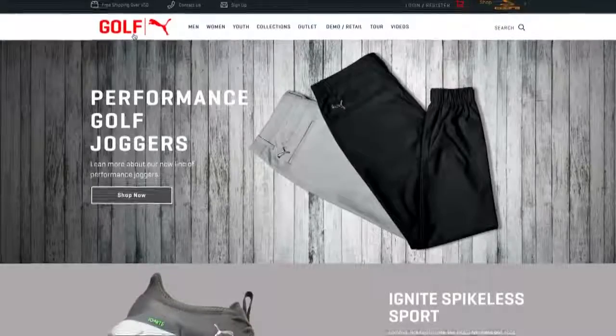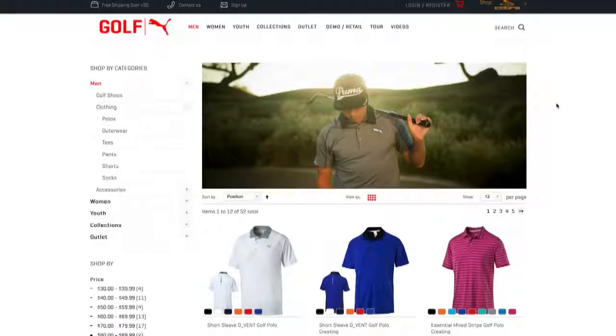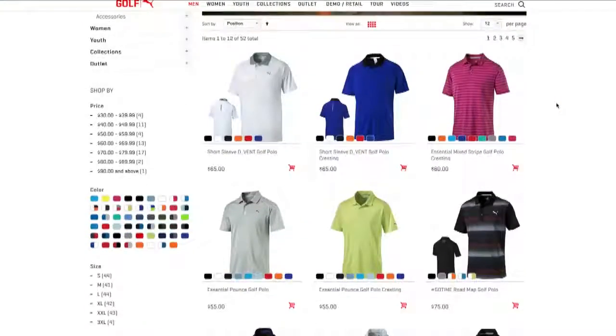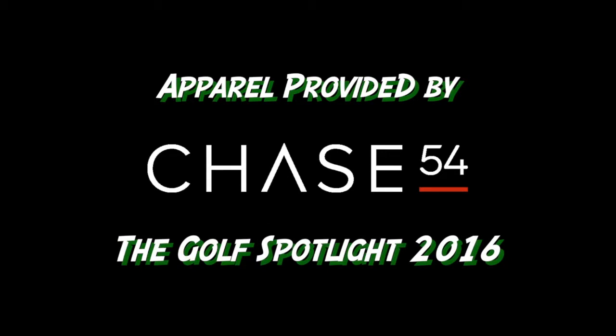If people want to see the entire collection for the summertime and want to see all the different styles, they can go to PumaGolf.com, and also Puma.com as well. We would love everyone to go online and look at all of our great new styles. Thanks, Jennifer, as always, for the time. Join us next time as we continue to give you the information that you need for your next golf purchase. We'll see you next time.